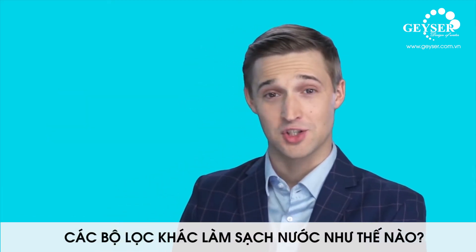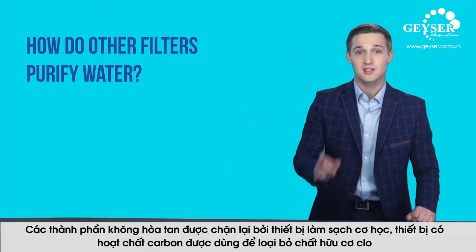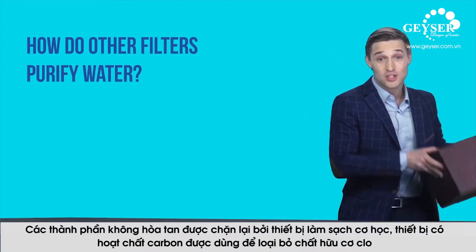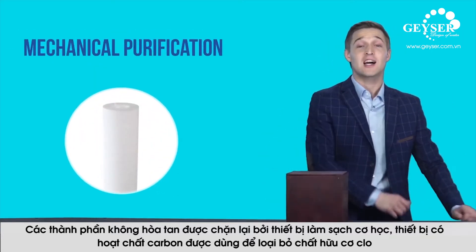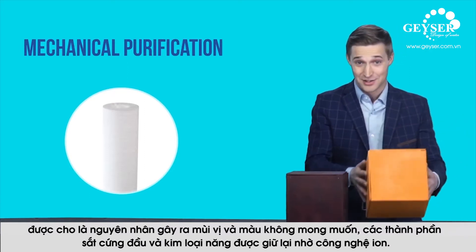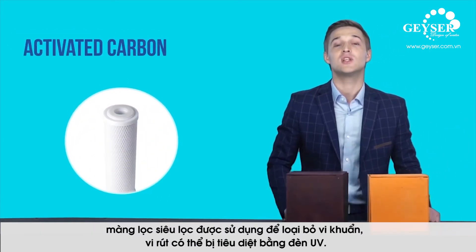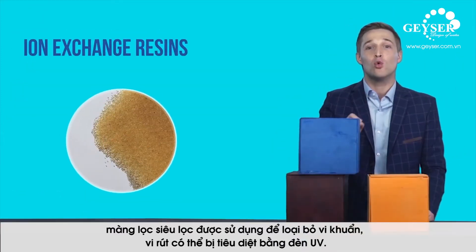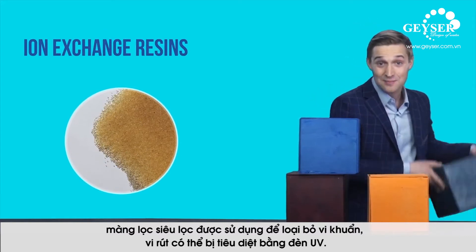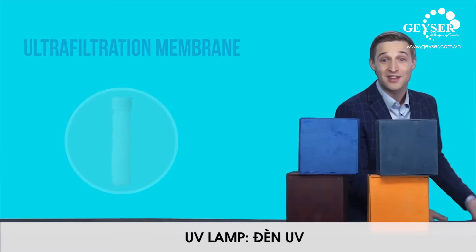Let's see how other filters purify water. Non-soluble particles are captured using mechanical cleaning cartridges. Carbon cartridges are good for removing chlorine, organic matter, and non-desirable taste, colour and smell. Hardness salts, iron and heavy metals are captured using ion exchange resins. Ultra-filter membranes are used to remove bacteria, and viruses can be killed by UV lamps.